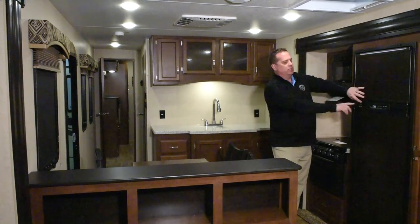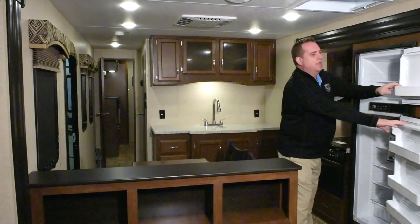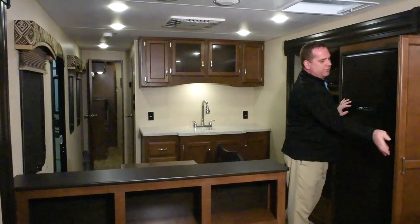Double door refrigerator, eight cubic feet — nice and big. And then we have an adjustable pantry here. You can adjust your shelves up and down; cereal boxes are never made the right size.